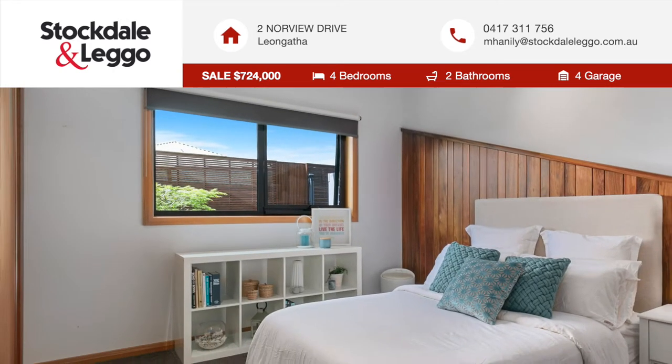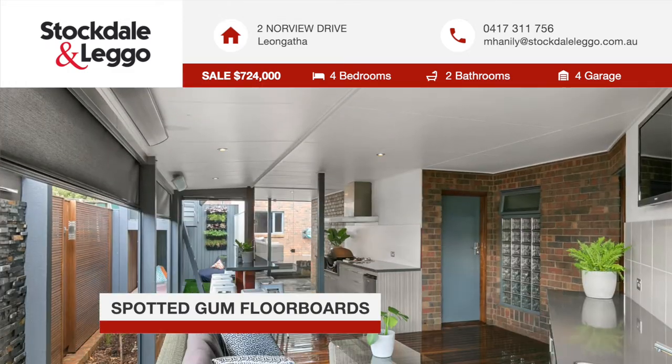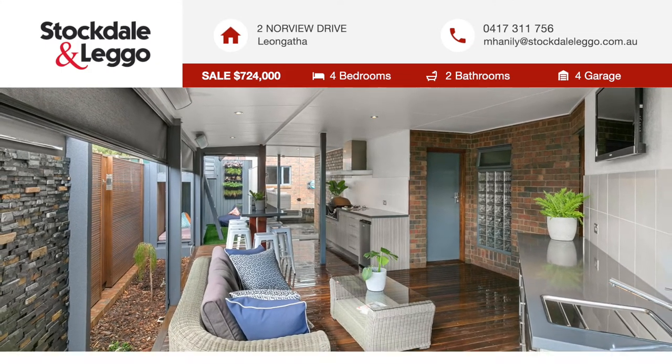The unique split-level floor plan boasts spotted gum floorboards throughout the living and traffic areas, which flows beautifully with the dado walls and hardwood skirts and architraves.